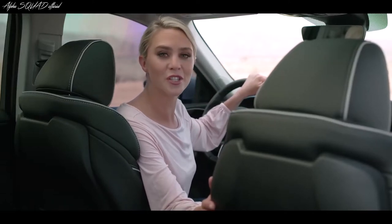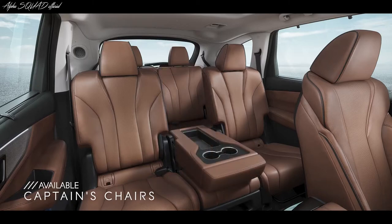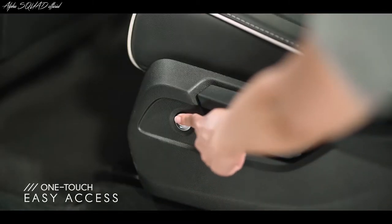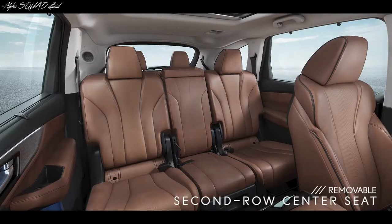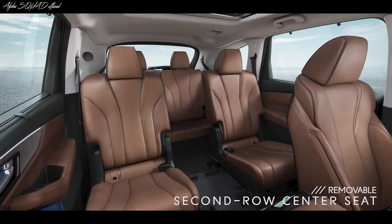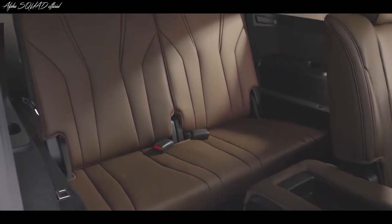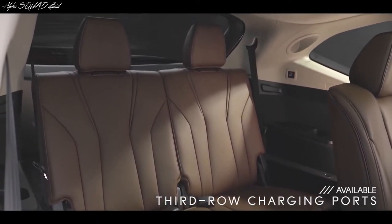Speaking of the rear, in the MDX you can choose between second row bench seating, or you can fold down that center seat and enjoy some captain's chairs. Accessing the third row is also easy — just push a button to easily slide the seats forward or remove the center seat, and now you have an open pass-through to the third row, which is perfect if you have car seats secured. And that third row is no penalty box — it has ample headroom and legroom, plus USB ports for passengers on both sides.